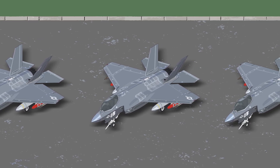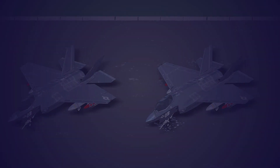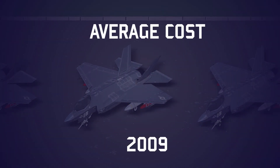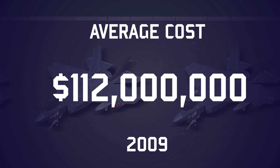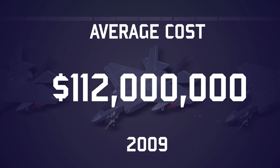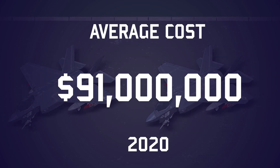In 2009, the average cost of an F-35A was $112 million, though by 2020 the manufacturers had finally gotten the cost overruns under control and were at least benefiting from the savings of mass production. With over 500 F-35s having now been delivered, the average price of one has been reduced to $91 million.